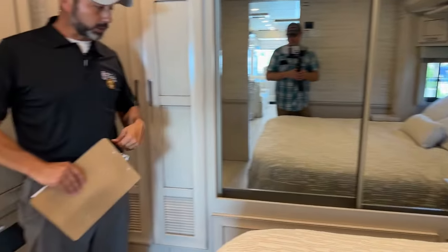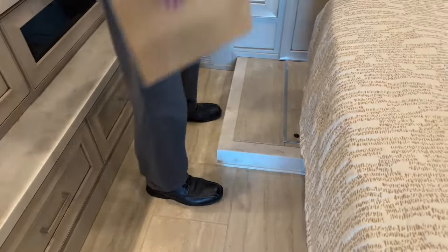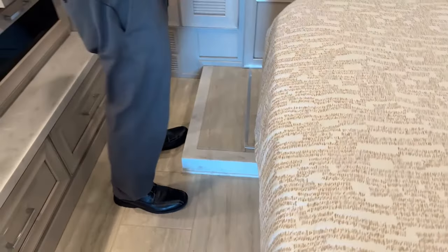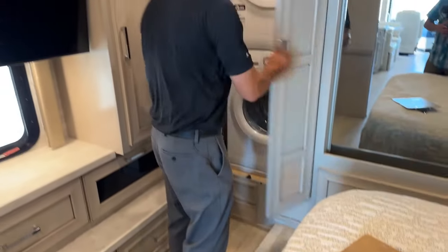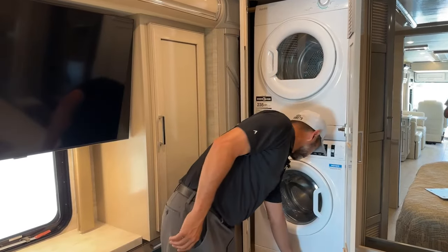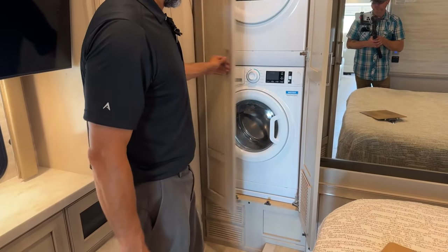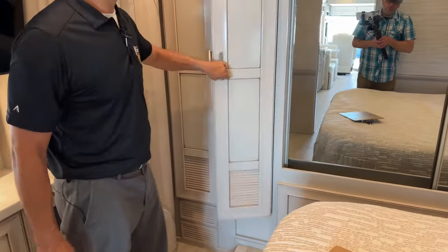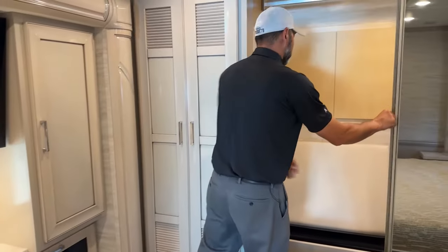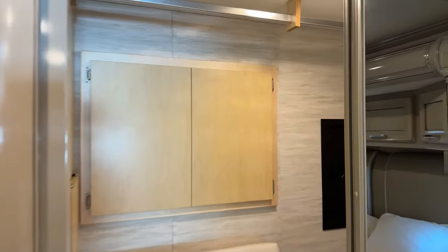One thing you always have to watch out for in the coaches is if there's a step — engine access back here, you always want to be careful as you're walking in and out. It takes one time that you miss it and you won't ever do it again. Washer/dryer. Newmar also includes with their washer/dryers a tray down there just in case — a lot of manufacturers do not, so that's important. Here in the back closet, you have a huge spot for your clothes to hang up. Nice wardrobe area and a safe back there.